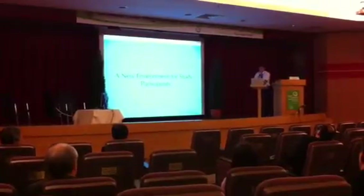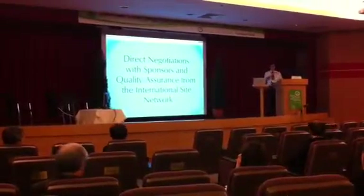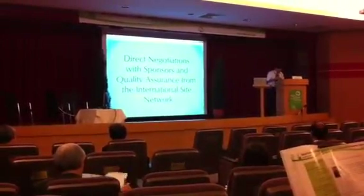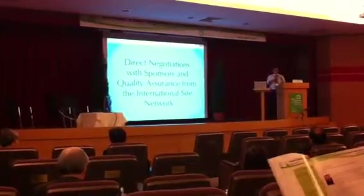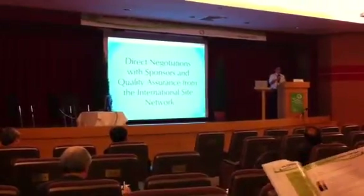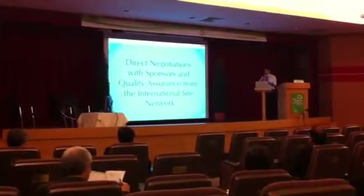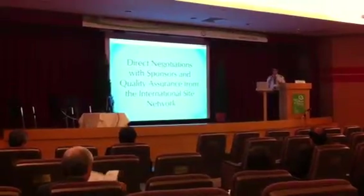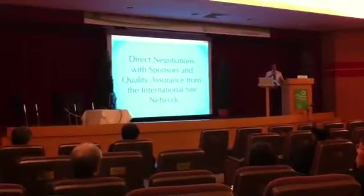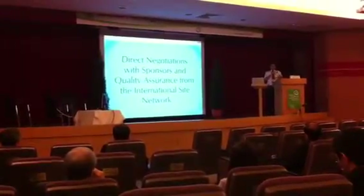Another major advantage of the international site network is that it has provided a direct correspondence between U.S. sponsors and our European site operations managers. This has the benefit of having contracts negotiated directly, with the obvious benefit of saving both time and money for the sponsor and the study site. Finally, there's a certain level of quality assurance that comes from having an international training program and inter-site support system. Sponsors know that we are built on foundations of many years of experience, and they understand that the reputations of our American sites can very easily be superimposed onto our European ones.